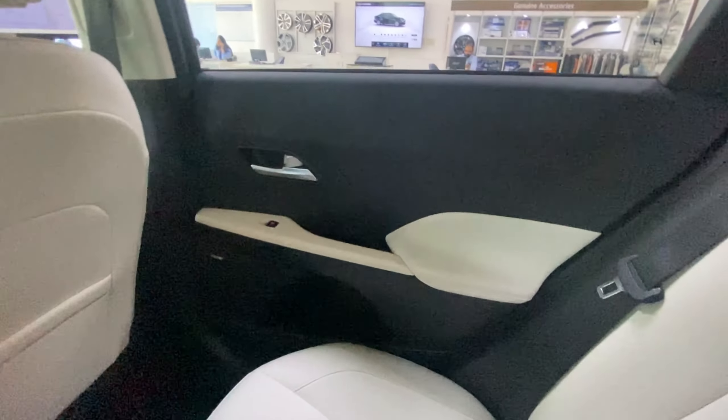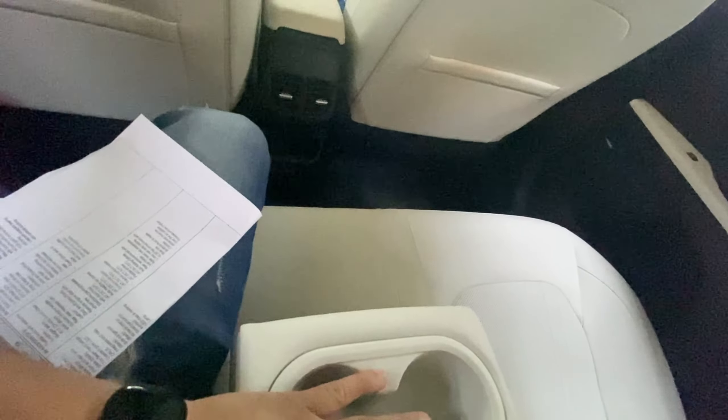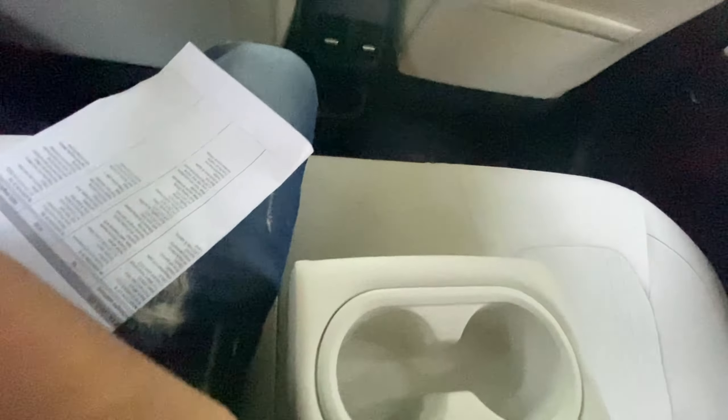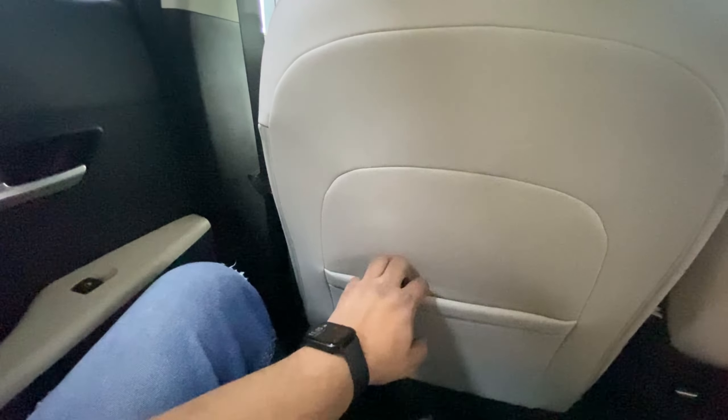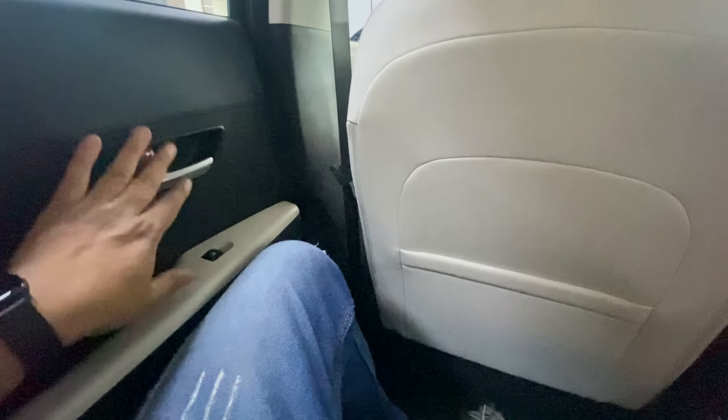Here we have the Verna's rear space. You can see quite good cup holders here. Seat comfort is better than before and it looks premium. There are rear vents too. The seats are scooped out but not too scooped. Behind the seat there are pockets to keep something.